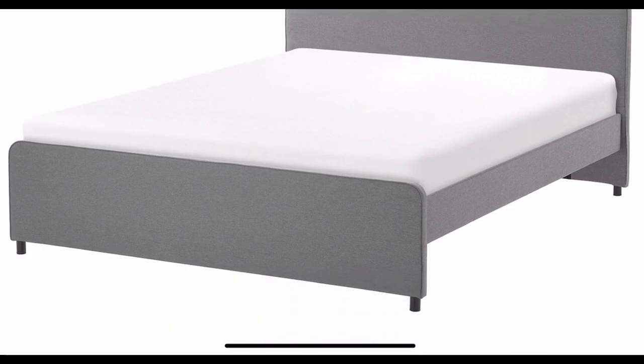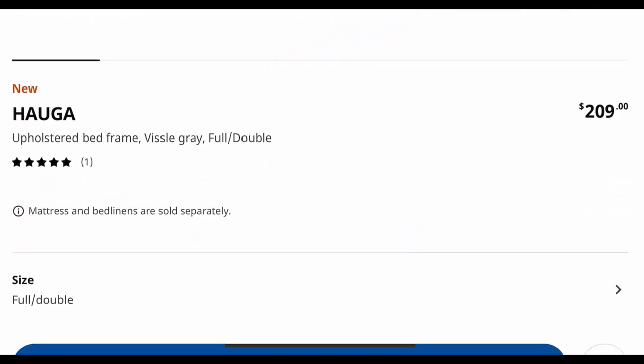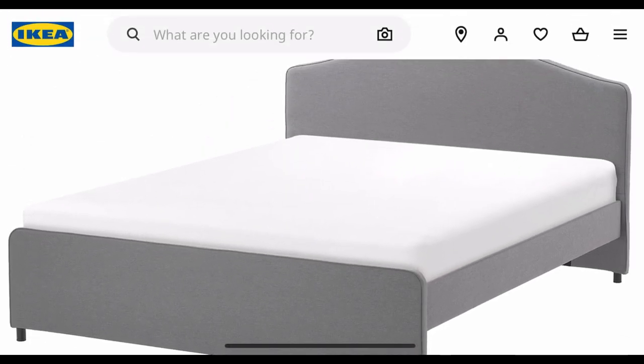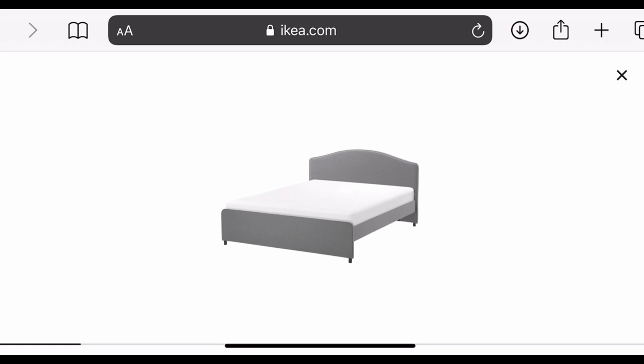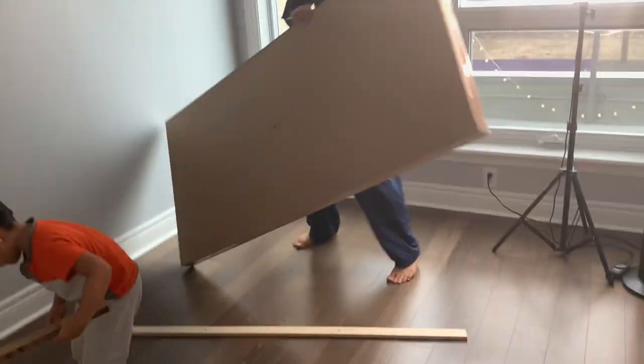This is the bed that we got from Ikea again, and the price is $209 plus tax. We loved it because it is super comfy and super beautiful, so we decided to buy this one. We have put our mattress out there and this is all the stuff for our bed — it should be quick, I think.